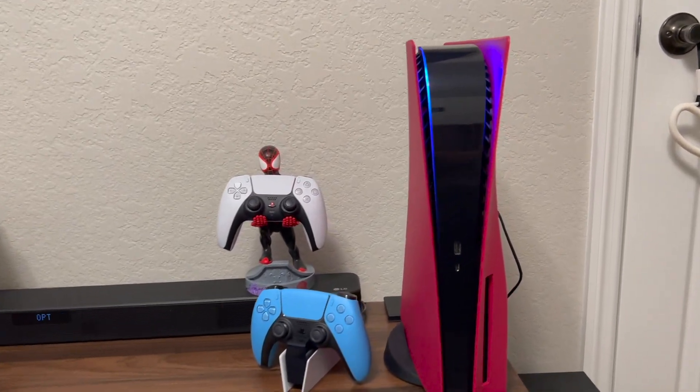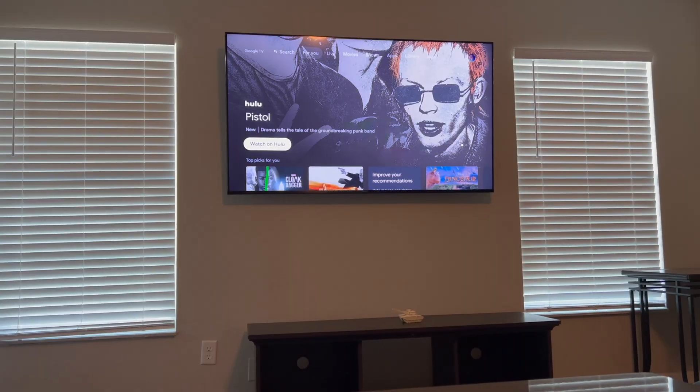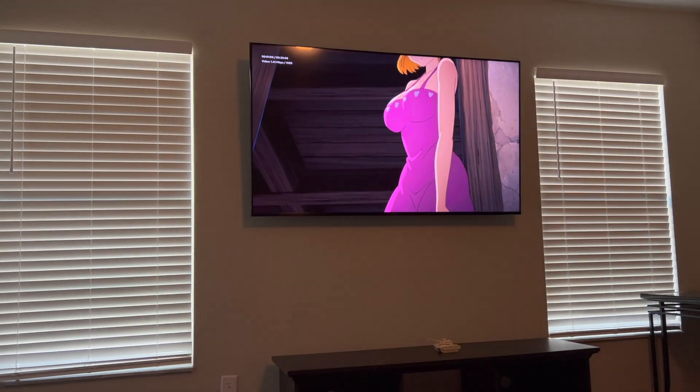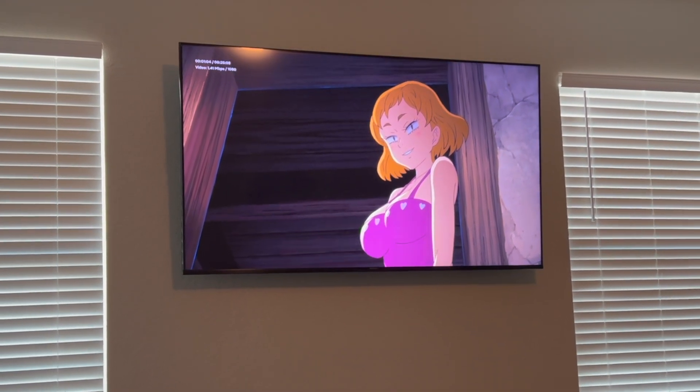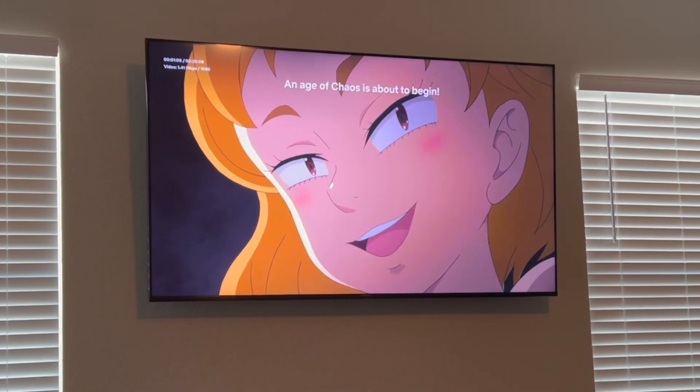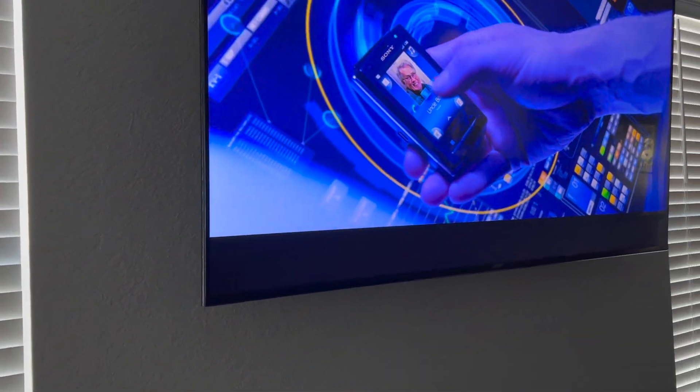What's going on, thanks for tuning in. I've seen a lot of YouTube videos with really long intros and I'm just not about that — I want to give you all the info straight up. So here we go: the Sony X85J.